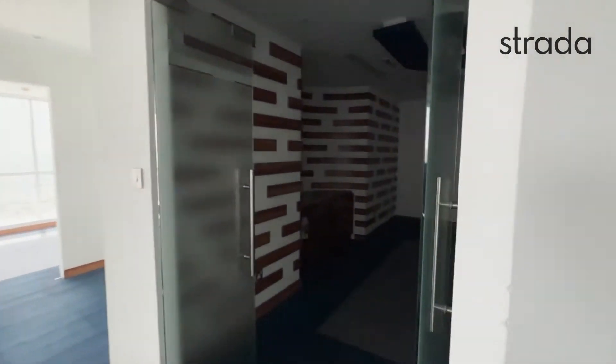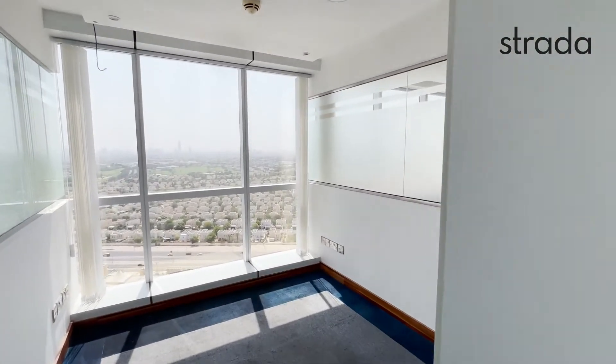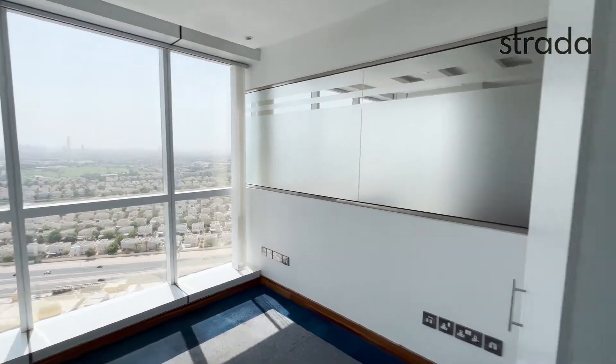There's a large reception area just through here, along with a couple of other manager rooms, this being one of them. Once again, you've got that excellent meadows view.